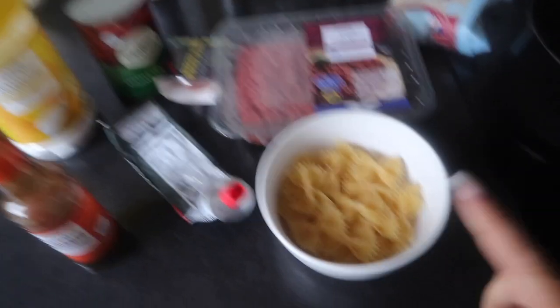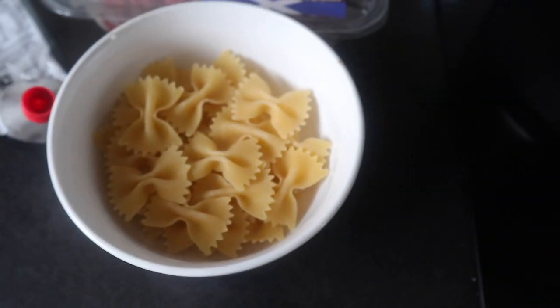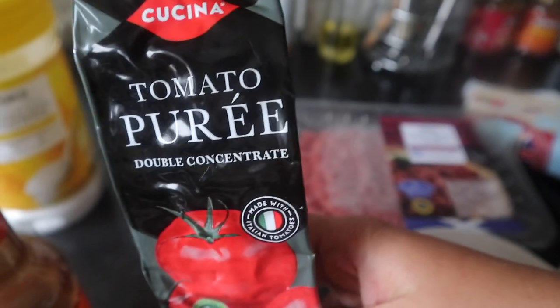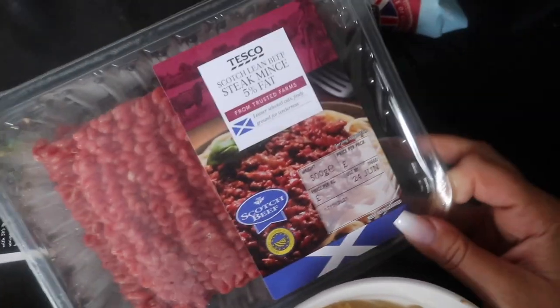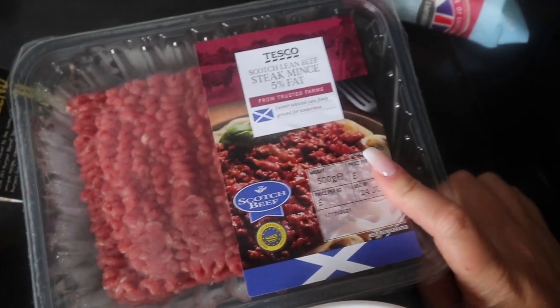This is everything I'm going to pop in. I'm using 75 grams of dried pasta — you can use any type — and that's 300 calories. I'm then using a teaspoon of tomato purée, a teaspoon of Worcester sauce, and the 5% fat mince. For 250 grams of that it's 310 calories, so I'm just going to use half the packet.